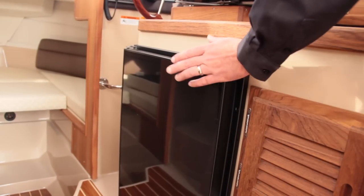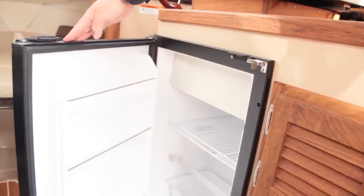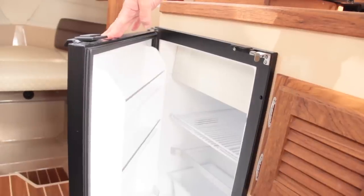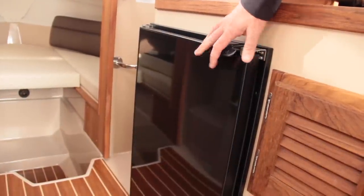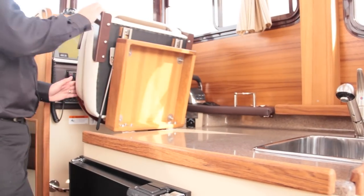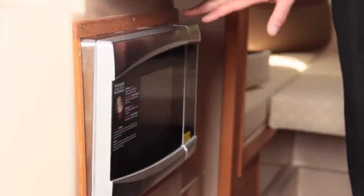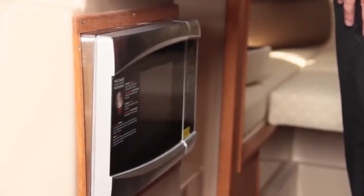A little bit further forward we have our NovaCool refrigerator — quite a large refrigerator for a 25-foot boat. It's DC powered, pulling about three amps an hour on high setting, and it keeps everything nice and cold. We also have room here so that if you want to increase your counter space, this just lifts up — it has the microwave there. It's an AC microwave, so you can use it on shore power or run it through the inverter when you're at anchor.